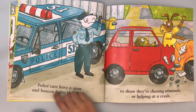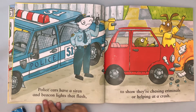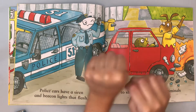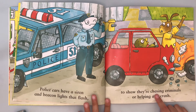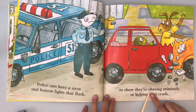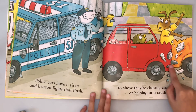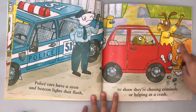Police cars have a siren — good job! And a beacon — the lights that flash. Good job. Like nie-nong, nie-nong, nie-nong, nie-nong. To show their... chasing — very good — chasing criminals and helping at a crash. I hope they're okay. Good job. Did it bump first? I think it was straight first, then it was bumping when it crashed and he's trying to do something.